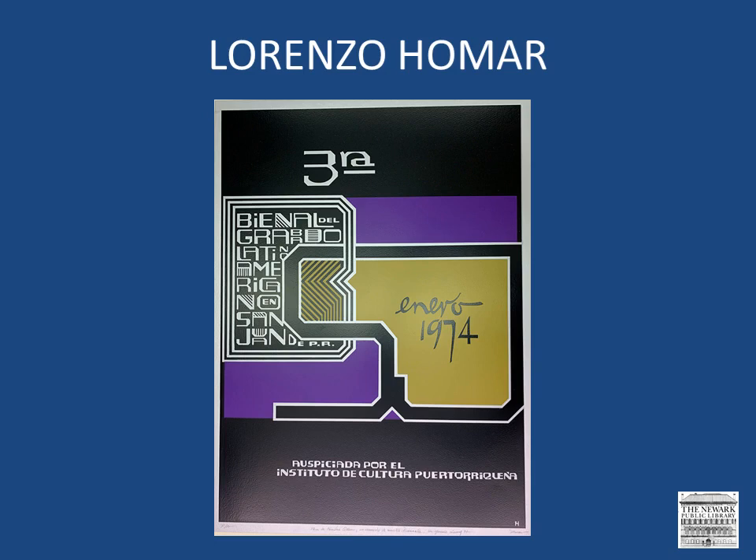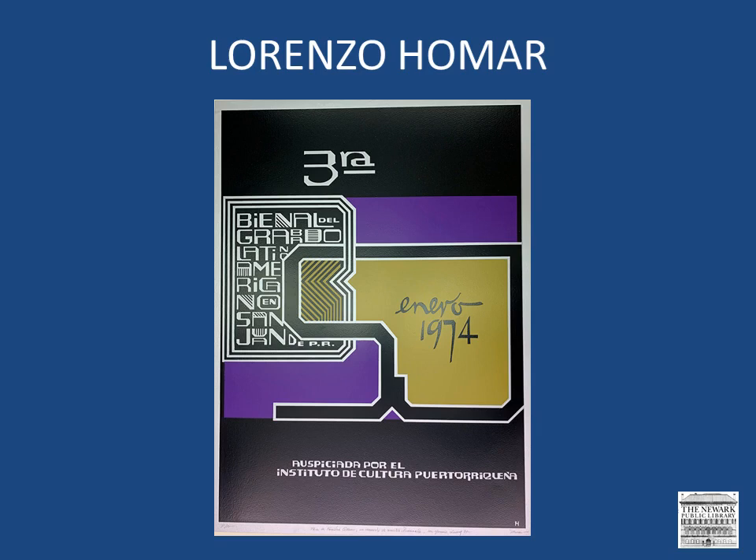Pay attention to the layout and the typography in this image. As mentioned in Part 1 of this series, artists created posters to advertise their own exhibitions, as well as shows for their colleagues. This softer piece from 1978 has a clever design and includes a profile of Homar's self-portrait within a frame.